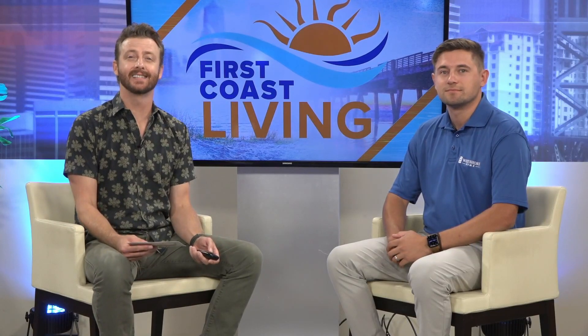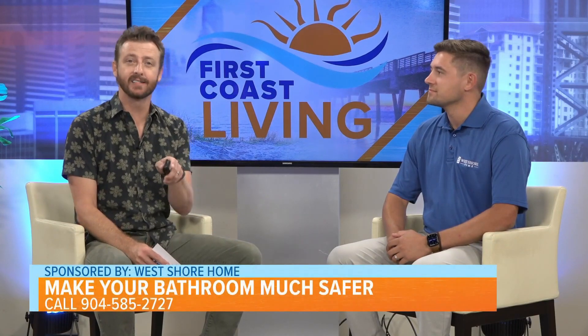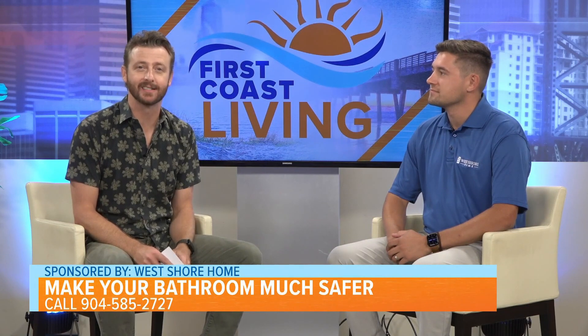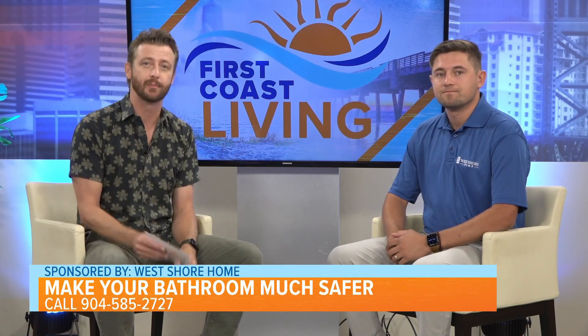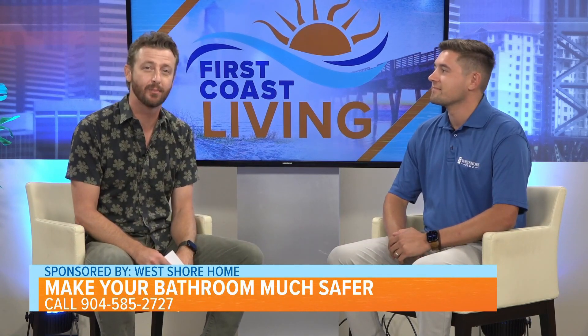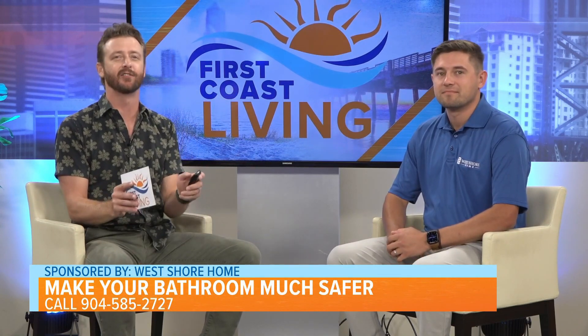Did you know that most slip and fall accidents happen in the bathroom? The last thing you should worry about when getting a shower is an unexpected injury. There are steps you can take to minimize your risk. Max Lovingood from West Shore Homes is here to talk about how you can make your bathroom a safer environment.